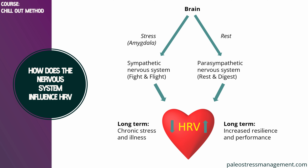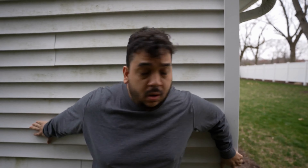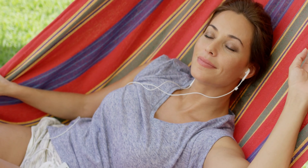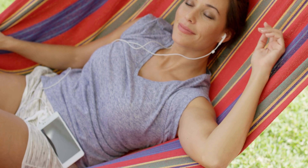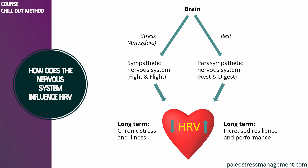That seems a bit counterintuitive, but you can think of it like this. Whenever you're stressed and your body is getting ready for action, your heartbeat needs to be in a very strict cadence, and therefore there will be less variability between heartbeats. On the other hand, when you are calm, your heart is relaxed and there's no real need for this very strict cadence, and therefore your heart rate variability will be higher.